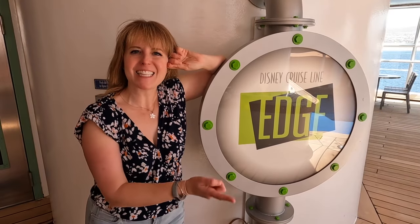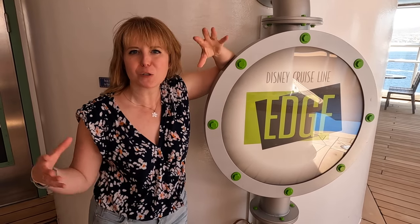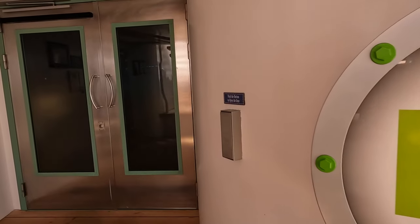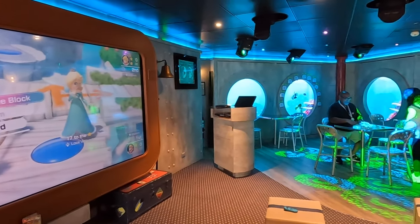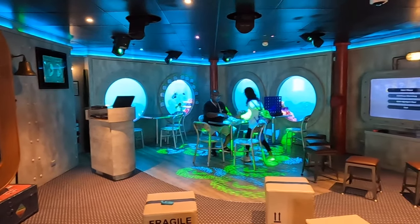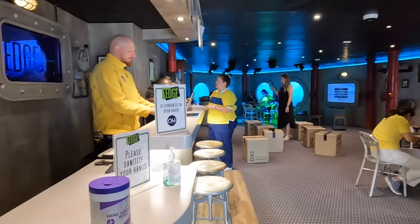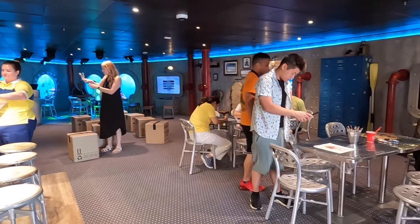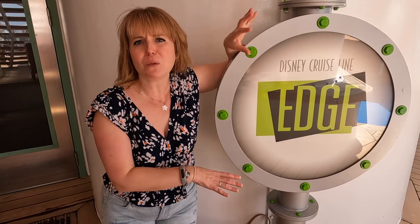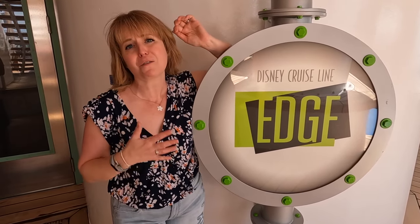Hidden up on the pool deck is Edge — this is a club for 11 to 14 year olds. So if you have tweens, this is where they're going to be. It's a small, dark room with tons of interactive screens and video games, and it looks like the kids are having so much fun in there. It's kind of like a little intermediary place — these kids are too big to hang out with the little ones and too little to hang out with the big ones. So this is a place just for them.